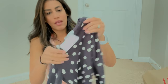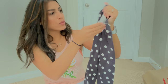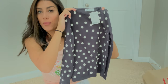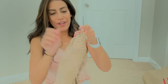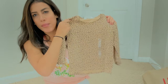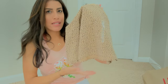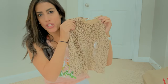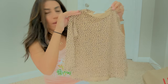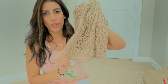I also got her a long sleeve gray sweater shirt with white polka dots for $12.99 — I thought it would go really cute with jeans or leggings and boots. I also got her a cheetah leopard print shirt for $4.99 but I'm going to bring this one back and go a size up because it's a little short on her.